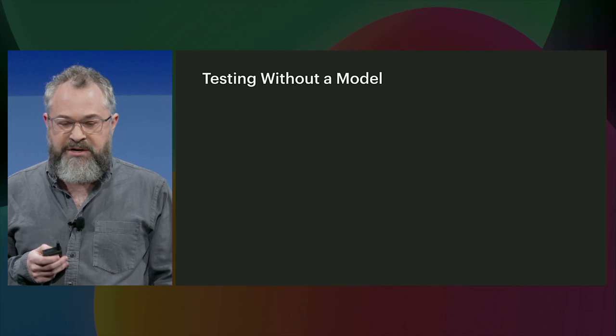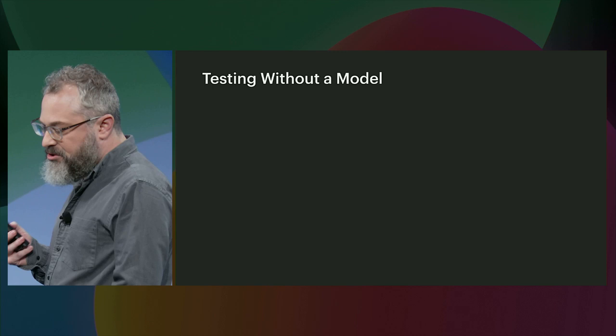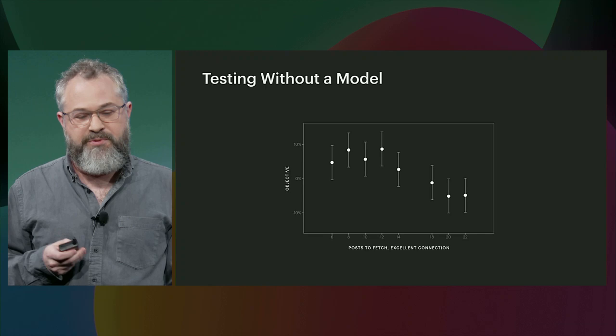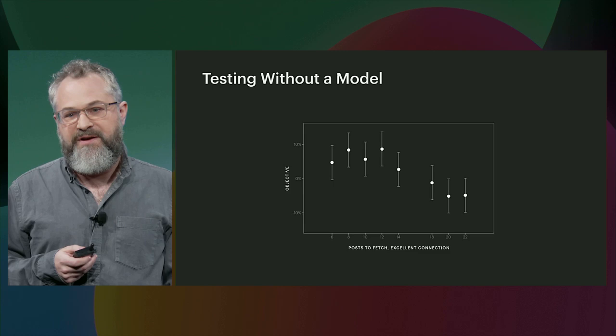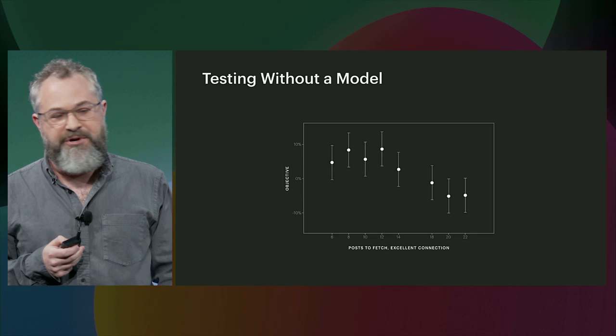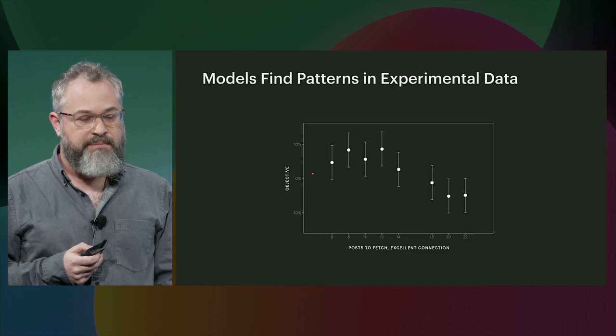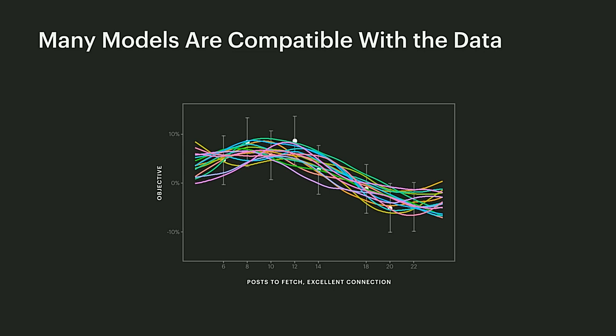So how do we go about this optimization problem? Let's take the simple case of tuning the number of posts to fetch on an excellent connection. We could start off by testing a few variants between 6 and 22, and we find that the relationship appears quite smooth and predictable. One could imagine drawing a curve through this data — this is just one way of saying we can model the data. Given how wide the confidence intervals are, there are many such smooth curves compatible with the data. We can call this family of curves a Bayesian probabilistic model.